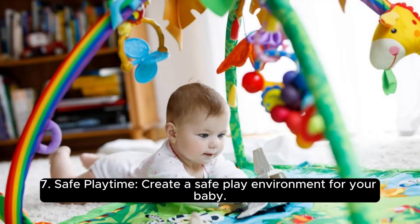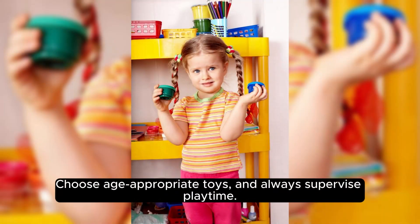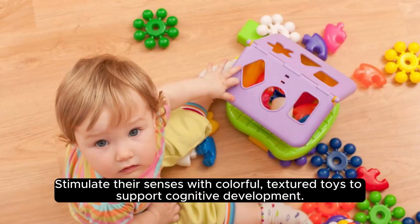Safe play time. Create a safe play environment for your baby. Choose age-appropriate toys and always supervise play time. Stimulate their senses with colorful, textured toys to support cognitive development.